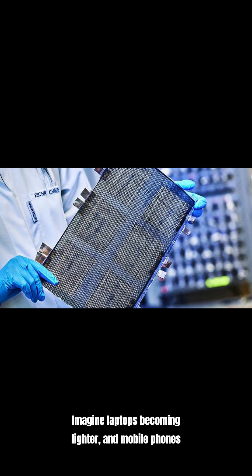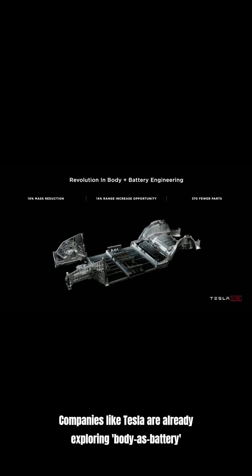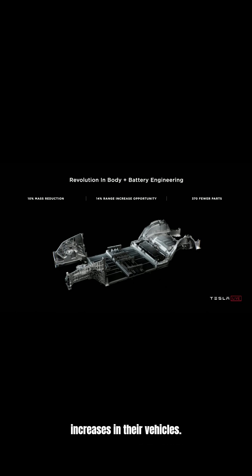Imagine laptops becoming lighter and mobile phones as thin as a credit card, with their casings acting as the power source. Companies like Tesla are already exploring body-as-battery concepts, achieving significant weight reduction and range increases in their vehicles.